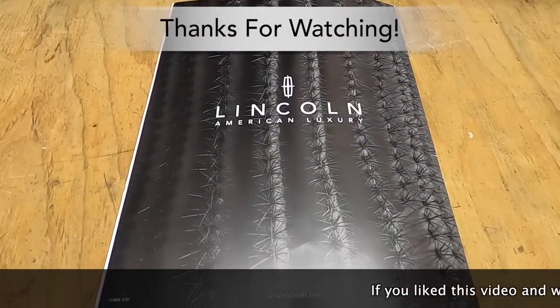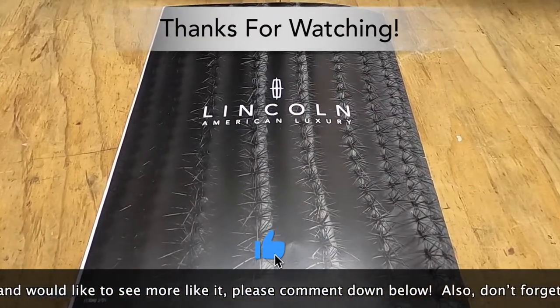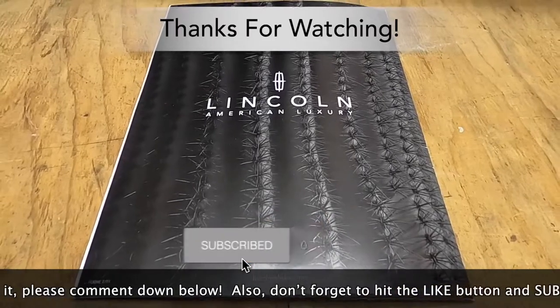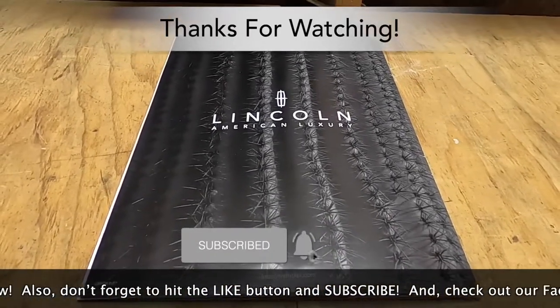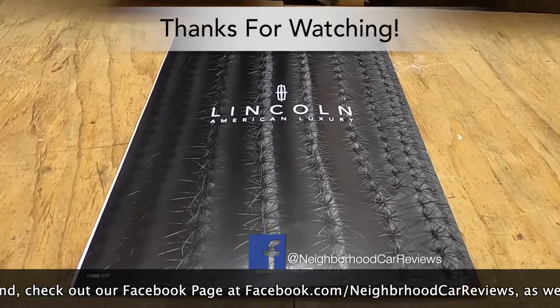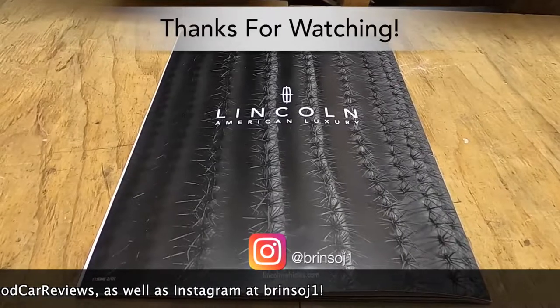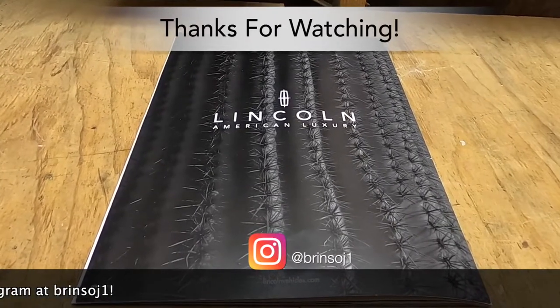And that does conclude our brochure tour of the 2002 Lincoln Blackwood. If you like this video and would like to see more like it, please comment down below. Don't forget to hit the like button and subscribe. Check out our Facebook page at facebook.com/neighborhoodcarreviews and our Instagram at brensoj1. As always, thanks for watching.